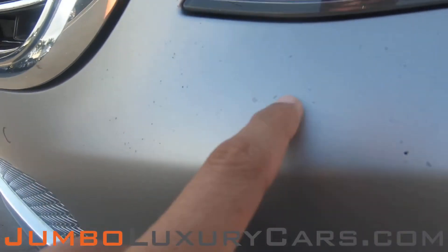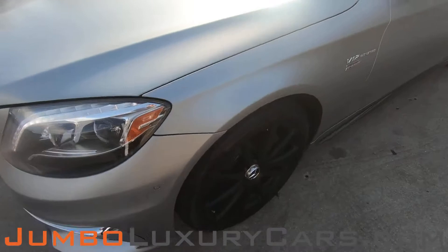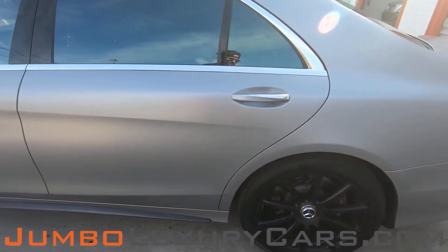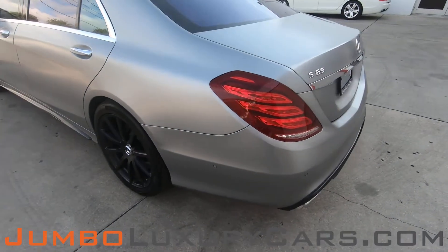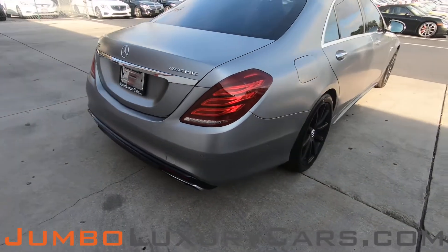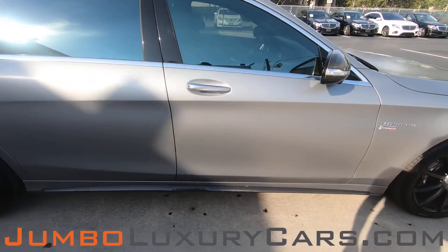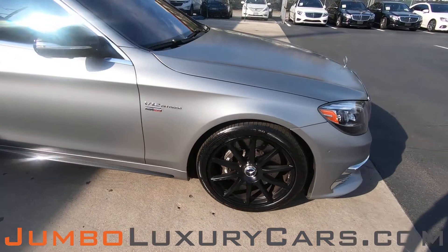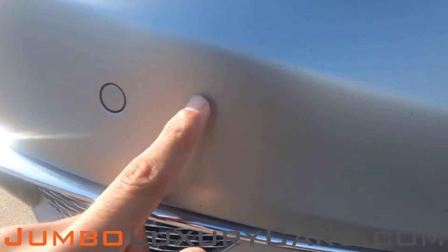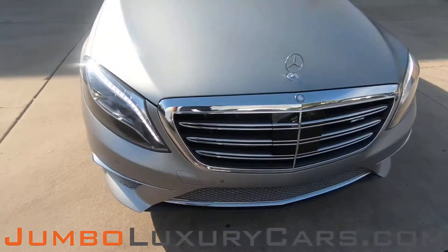Here we have a little bit of chips on the paint — normal wear and tear. The driver's side is absolutely clear of any scratches, dents, or damages coming into the back of the vehicle, absolutely clear as well. Light paint chips, as I mentioned earlier, normal wear and tear. Overall, the exterior is in excellent condition.